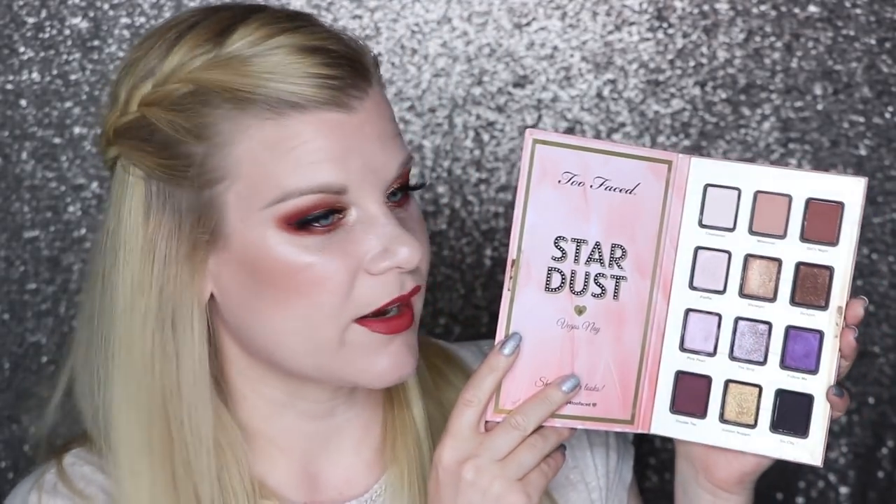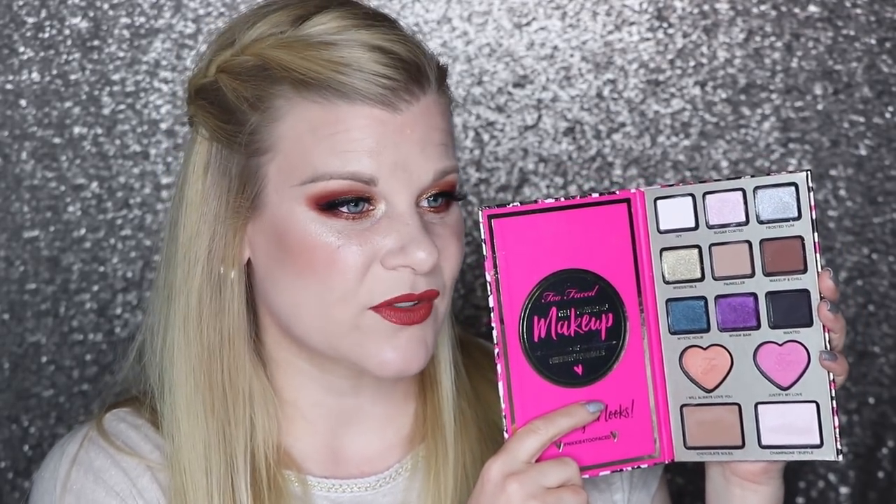Next is the Stardust palette by Vegas Nay. I love this one so much — great colors in here even though there's a lot of neutral. I reach for this when I want to look good because the colors for whatever reason really suit me. That was a fantastic collaboration. And then here was a really really bad collaboration — this was the Power of Makeup by Nikkie Tutorials. This is just bad. I think the color combinations are weird. It's like they wanted to include everything and they failed because nothing works together. Did not like this one.